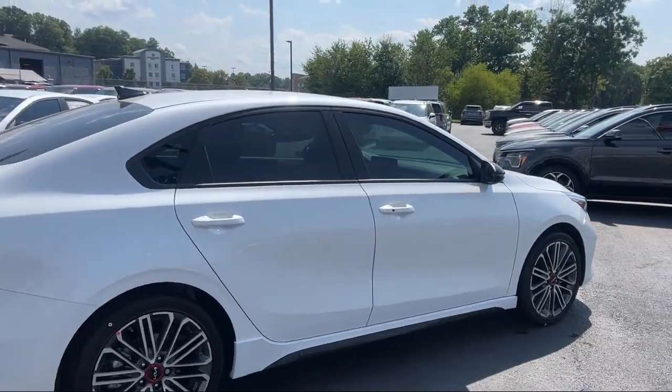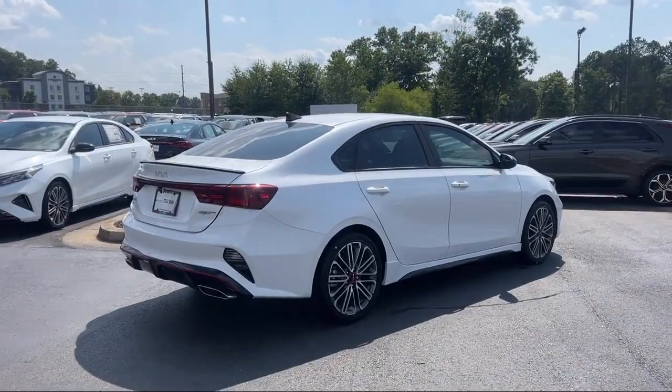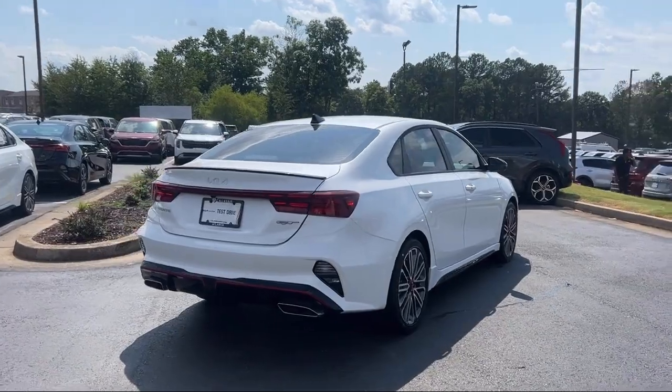Additional features include steering wheel controls, keyless entry, Sirius XM satellite radio, and alloy wheels.